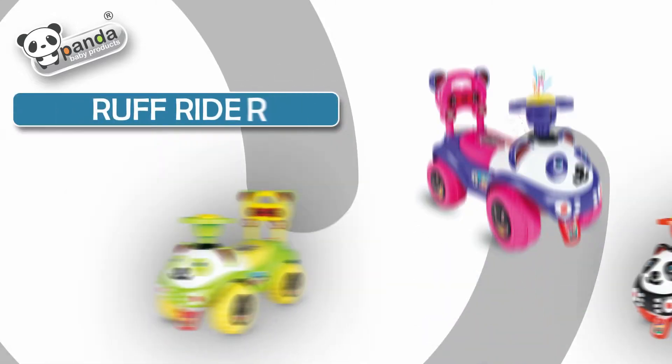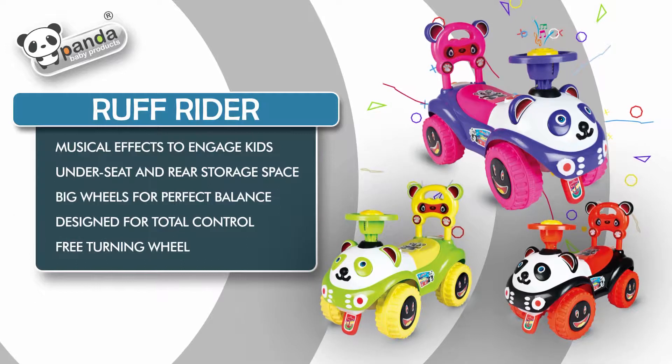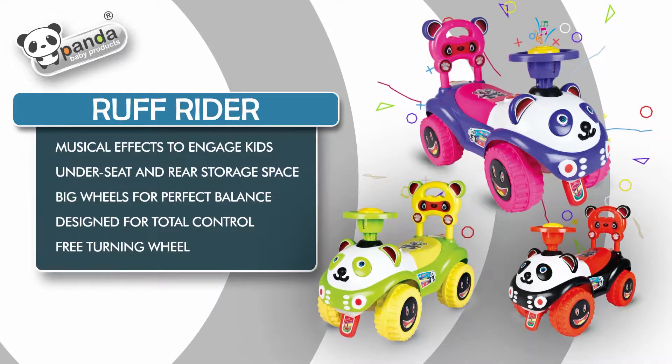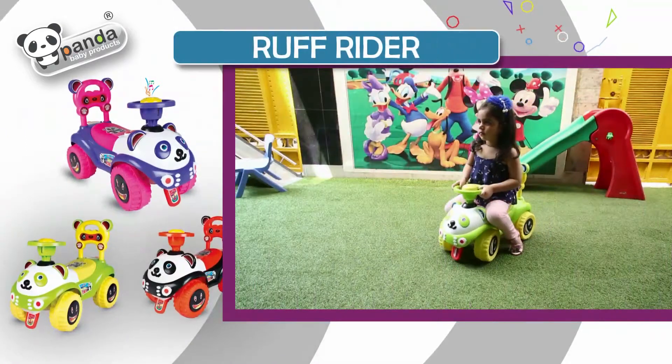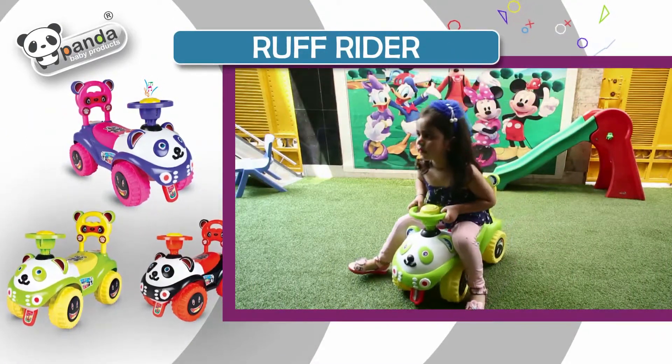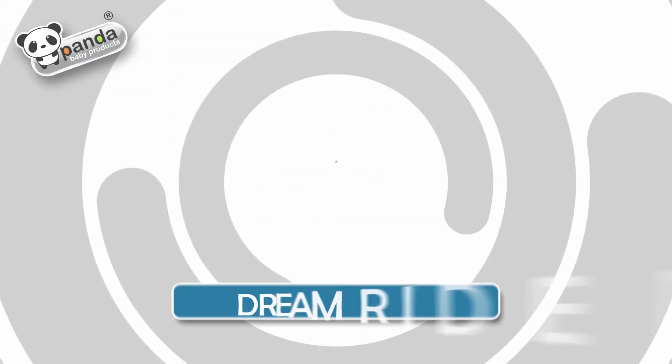Rough Rider: musical effects to engage kids, under-seat and rear storage space, big wheels for perfect balance, designed for total control, free-turning wheel for smooth manoeuvering. Dream Rider.